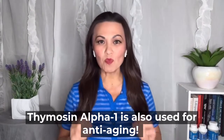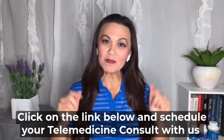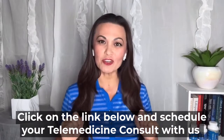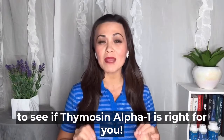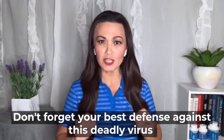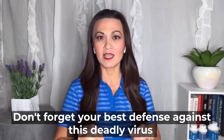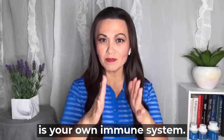Thymosin alpha-1 is also used for anti-aging. Click on the link below and schedule your telemedicine consult with us to see if thymosin alpha-1 is right for you. Don't forget your best defense against this deadly virus is your own immune system.